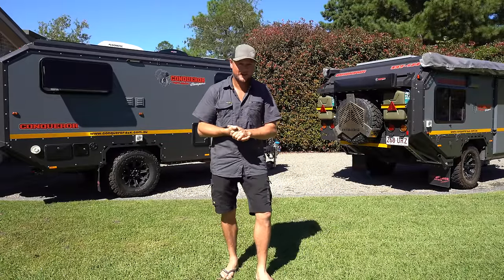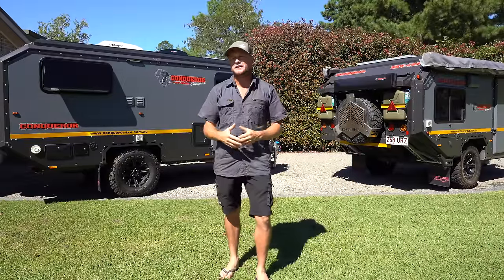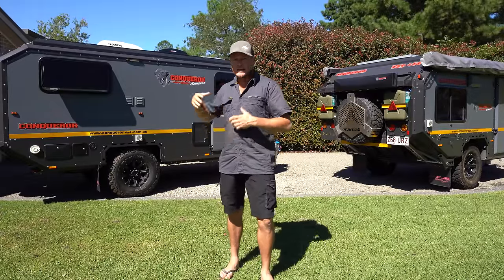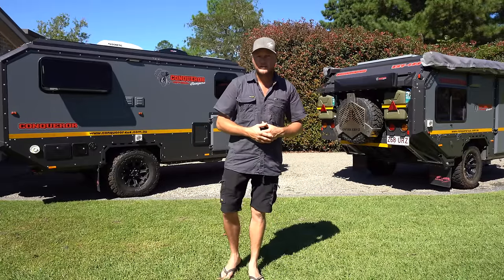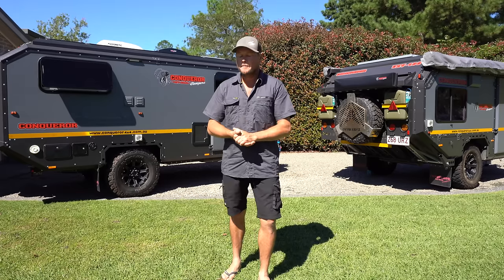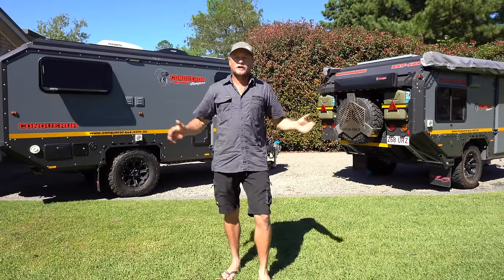The next thing to think about is how big your family is and how much stuff you take camping. If you take a lot, you'll want something bigger like the hybrid caravan which has two fridges, more storage, and sleeps five inside. You could also look at the camper trailer as essentially a utility trailer - throw a couple of swags inside and you're sleeping six with two people outside under the awning. How many people do you want to sleep inside and how many fridges do you need? They offer two very different packages.